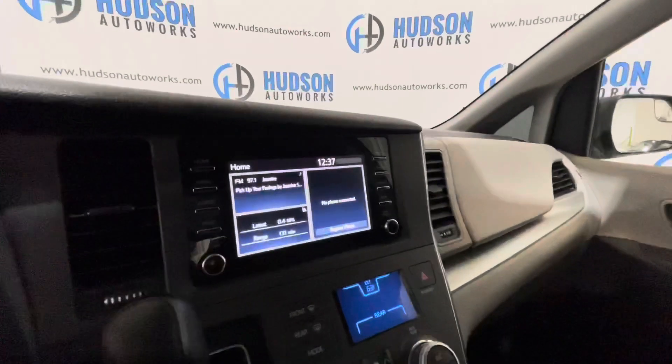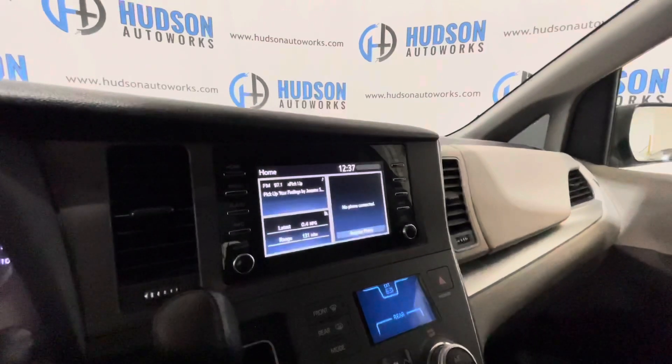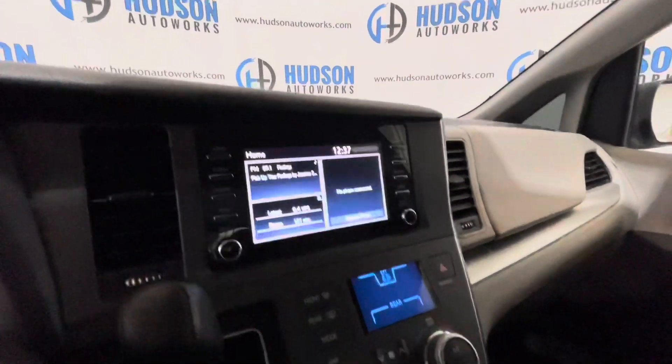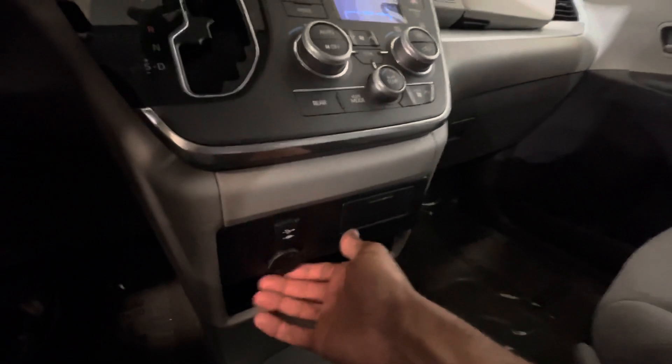Coming to your head unit, you have AM, FM, and XM satellite radio. You have a backup camera with guidance lines, and of course your climate control functions below that. You also have connectivity for a USB as well as a power port.